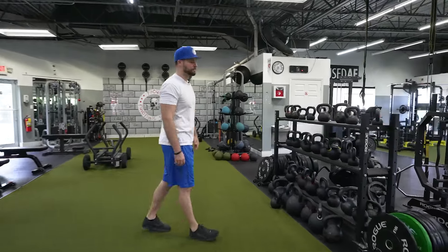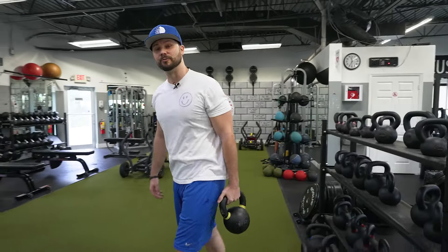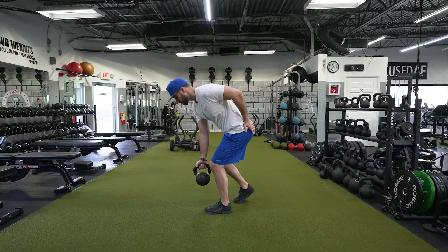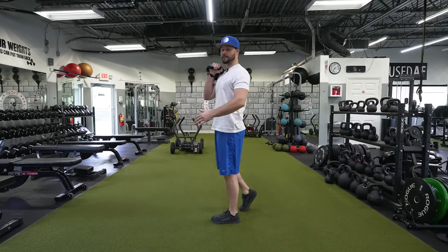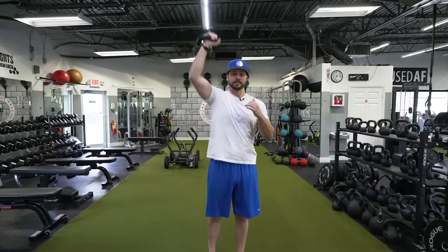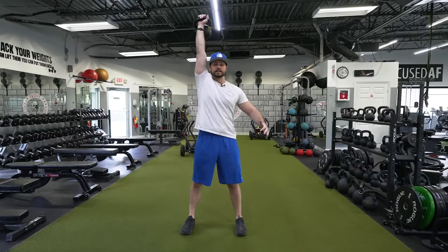Our Level 1 Kettlebell Program is all about teaching you the basic foundational movements. This includes hip hinges, cleans, squats, presses, and even the elusive snatch.